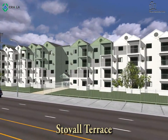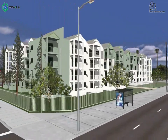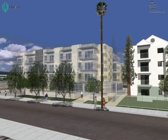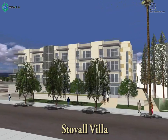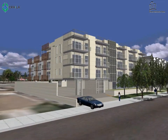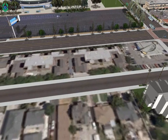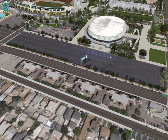Continuing south on Figueroa and past Martin Luther King Boulevard is the existing Stouffville Terrace, a 97-unit HUD-202 affordable housing project built in 1987. The project's surface parking lot is the site of a proposed new development, Stouffville Villa. This will consist of a four-story project with 32 age-restricted apartments. CRA entered into a loan agreement in September of 2009 for about $663,000. As a condition of the CRA loan, the developer agreed to extend the affordable housing covenants at Stouffville Terrace for an additional 55 years. It is estimated to generate 58 construction jobs and 3 permanent jobs.